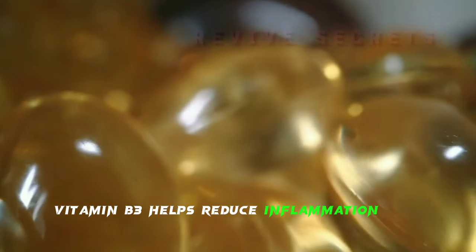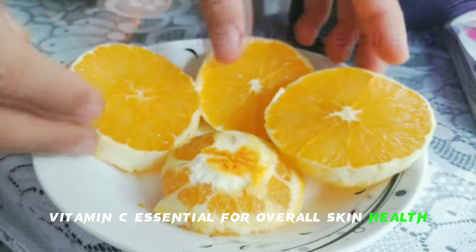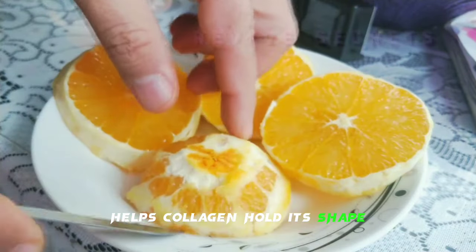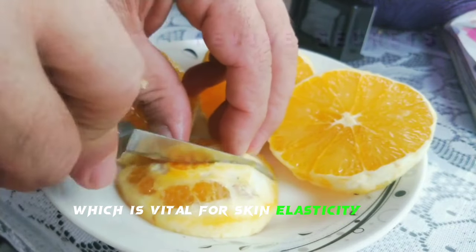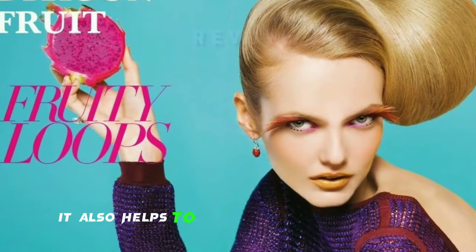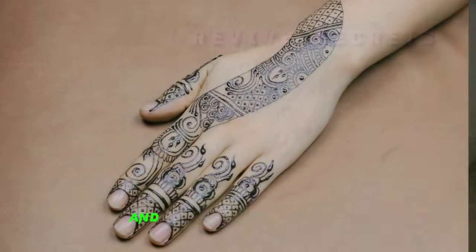Vitamin B3 helps reduce inflammation and redness. Vitamin C is essential for overall skin health, helps collagen hold its shape, and is important for collagen production, which is vital for skin elasticity and firmness.